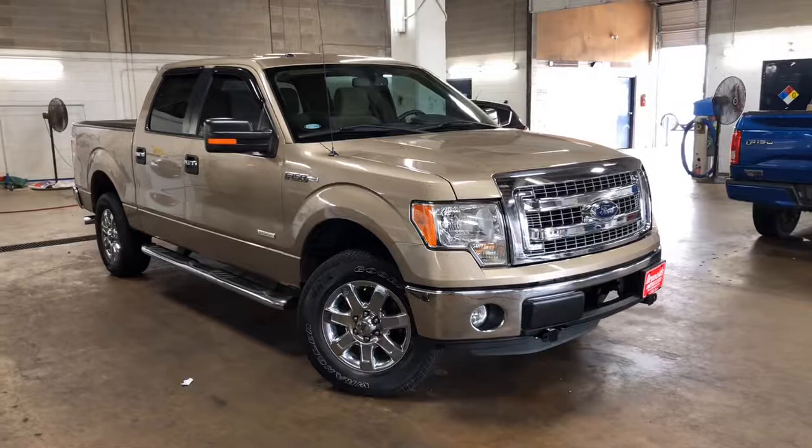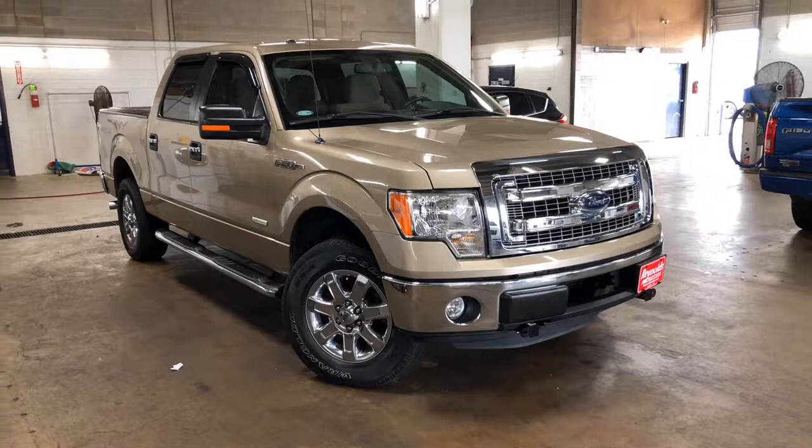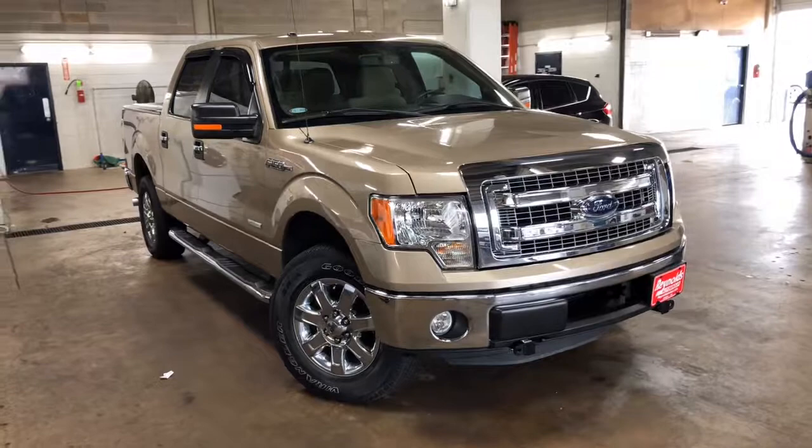Hi, this is Martin with Reynolds Ford of Norman. This is the 2013 Ford F-150 XLT. This does have the 3.5 liter V6 EcoBoost in it as well. I'm going to do a quick walk-around video for you and show you a couple different features about the truck.